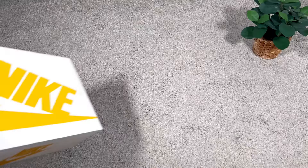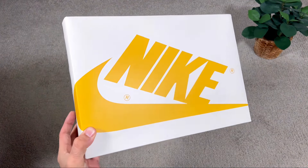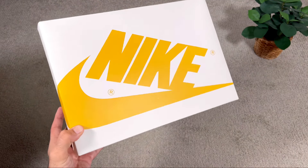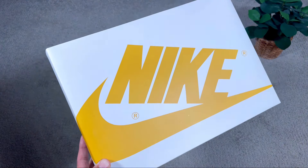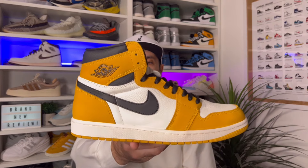In today's video guys we're gonna have a look at the first release for 2024 for a pair of Jordan One High OGs. Let's go ahead and take them out of the box, which as you can see comes in this off-white colorway with the big Nike lettering and the Nike swoosh in this yellow color on top and on each side of the box. So in today's video we're gonna have a look at a very interesting release for 2024 for this Jordan One High in this yellow ochre colorway.